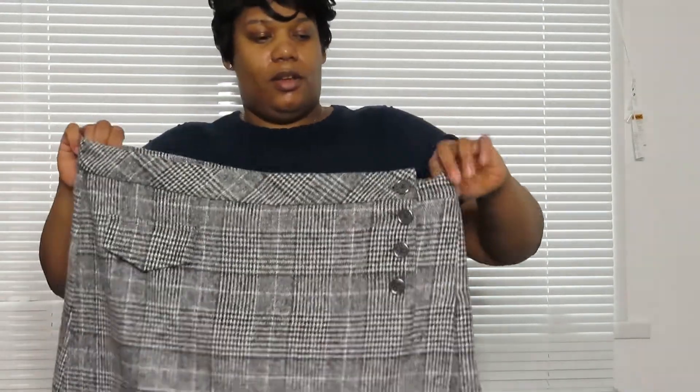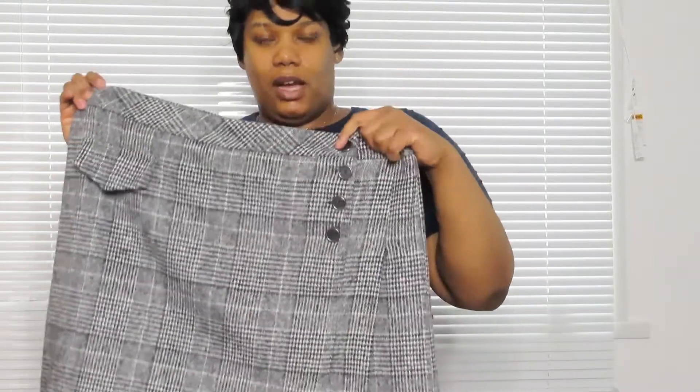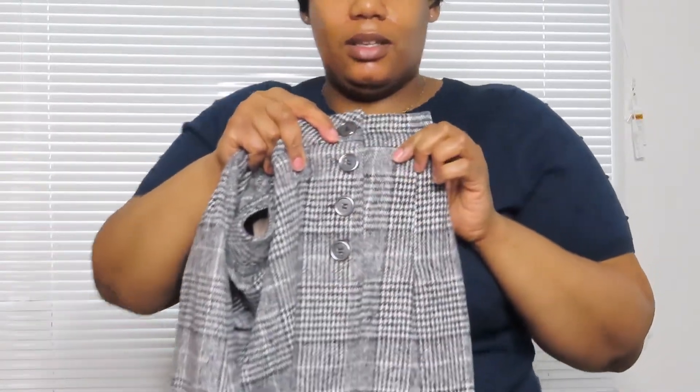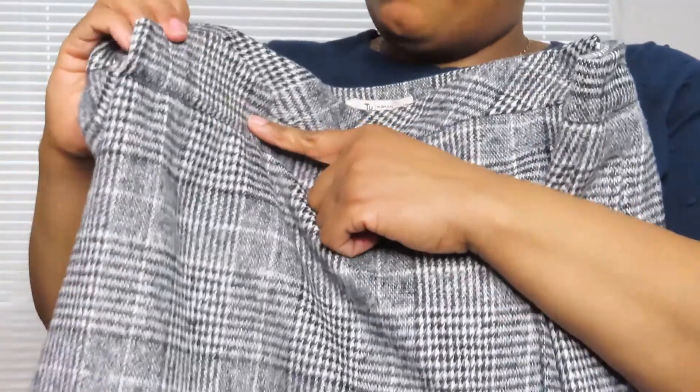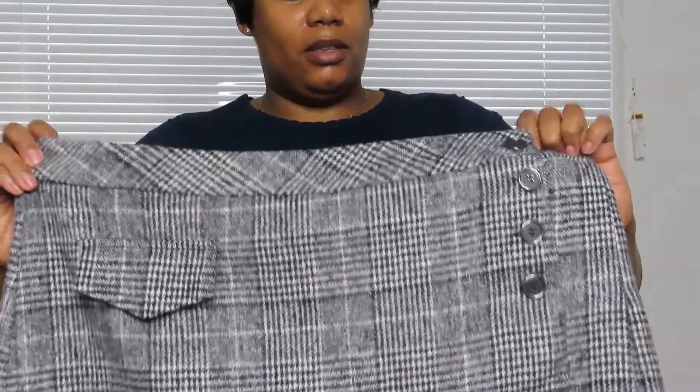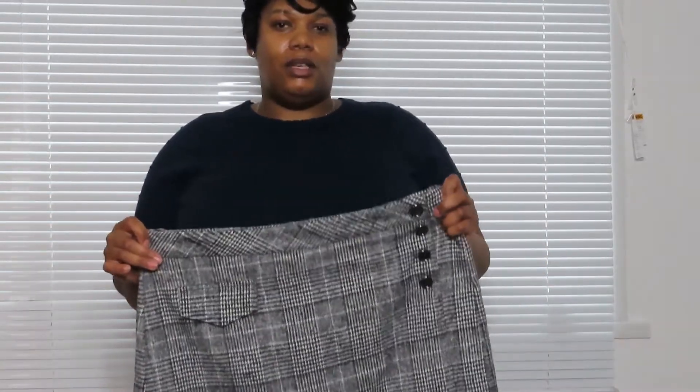I did try on this skirt but it's just slightly tight again. I really like it so I might have to go up a size. It's got little buttons going down the side, a little fake side pocket, and little pleats at the side with a little slip as well. I really do like this skirt but it's not my size, so I'm going to have to go back and see if there's a bigger size available.